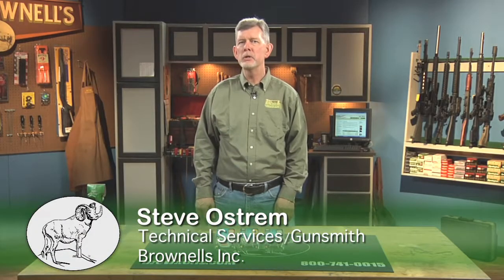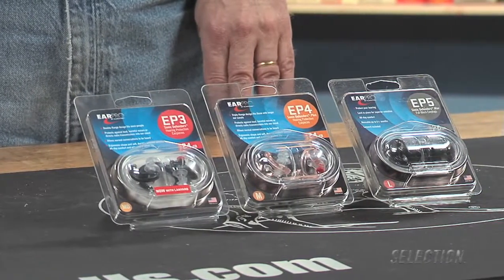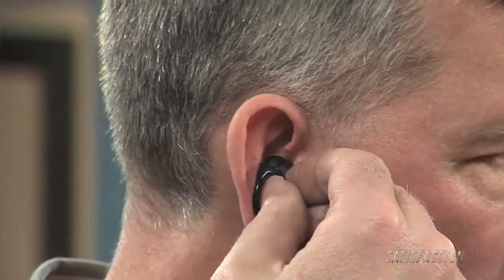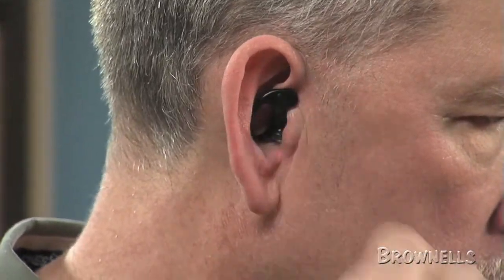Surefire's Ear Pro Sonic Defender plugs allow you to hear conversation while the built-in noise filter blocks dangerous sounds from damaging your hearing. Made from a comfortable hypoallergenic polymer, they're ergonomically shaped for a tight seal and secure fit that won't work loose.